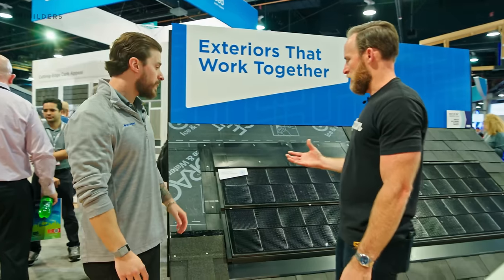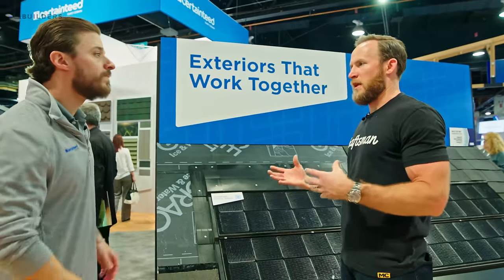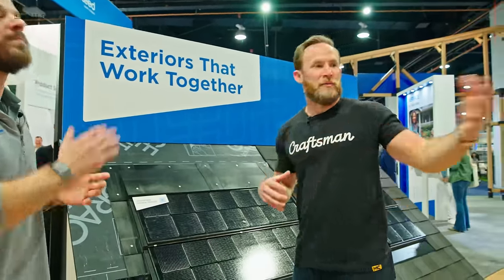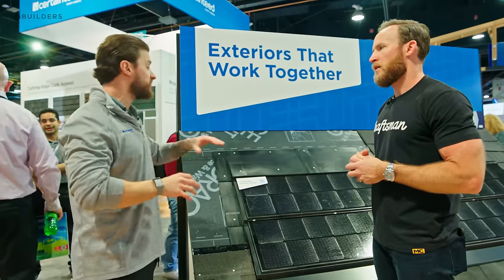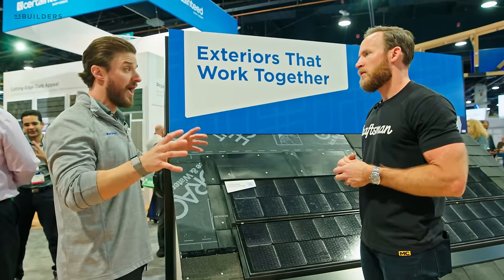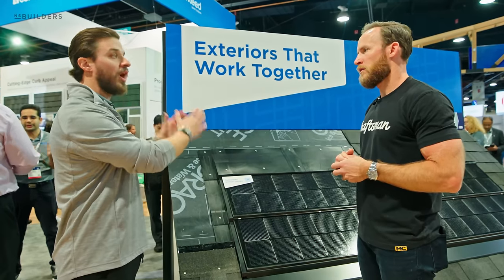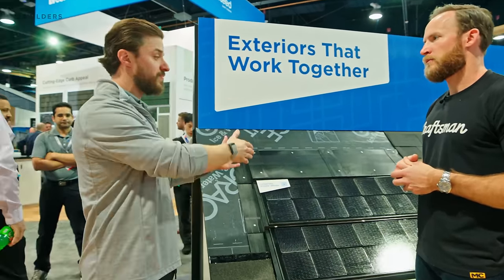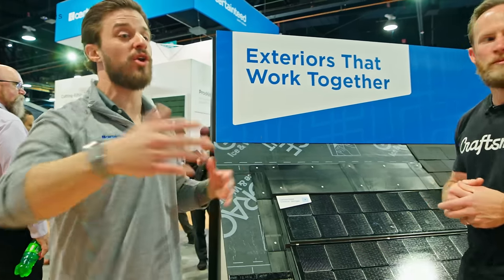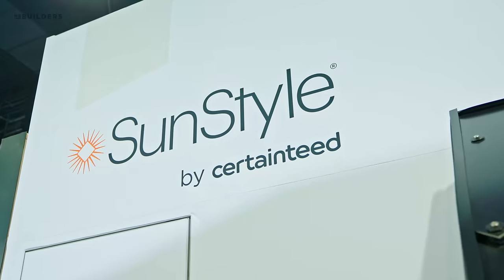This is probably more expensive than a traditional solar panel, but less expensive than the premium option. If you're looking at a good-better-best offering: we still offer the Solstice rack-and-panel traditional system — that's our entry level. Then we have the Solstice Shingle, which is better. Then we walk over to our newest acquisition, Sun Style.